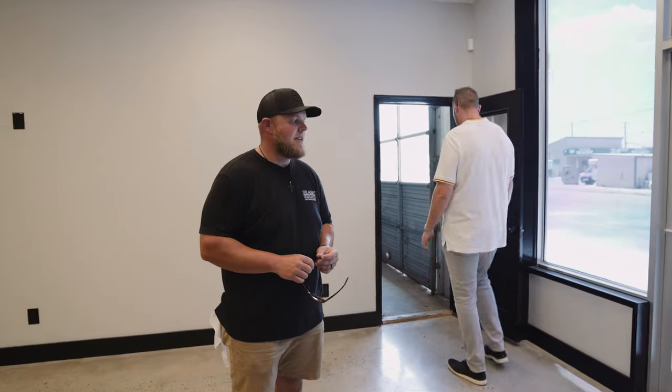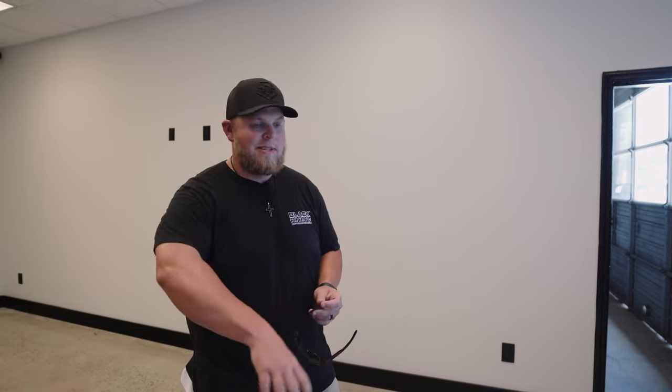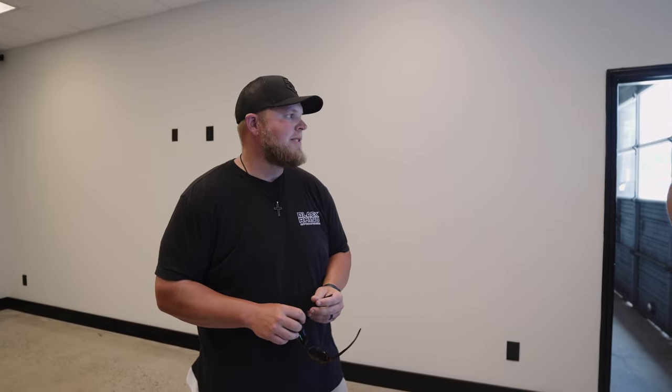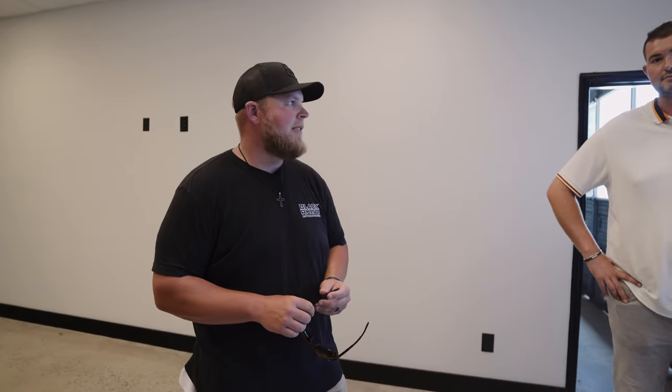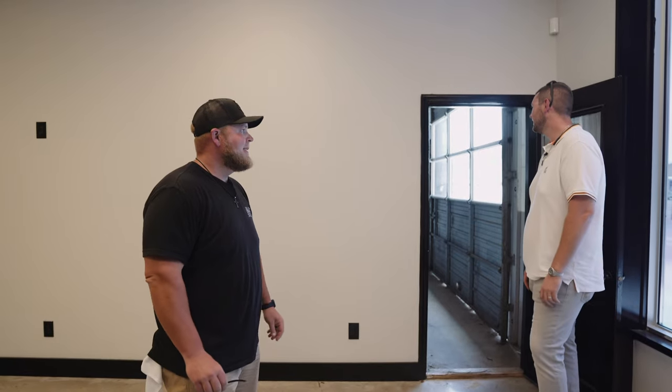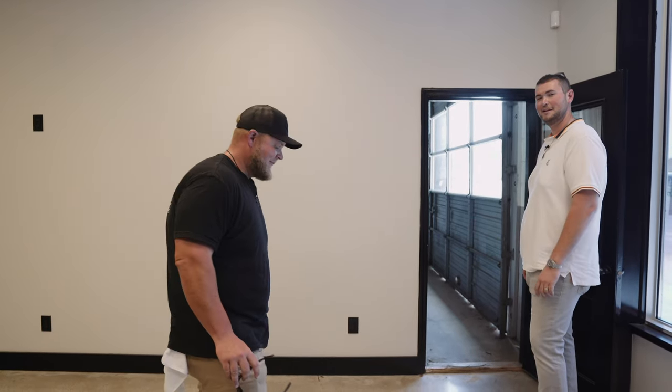Chris talked to a guy yesterday that's coming down from Indiana — he's going to be waiting with his truck all day while we do a lift, wheel, and tire package. So this will be something nice for people that are traveling several hours to shop with us. They can hang out, have Wi-Fi, all that good stuff. Starbucks across the street, gas station across the street — we got it all. We'll shuttle you wherever you want.